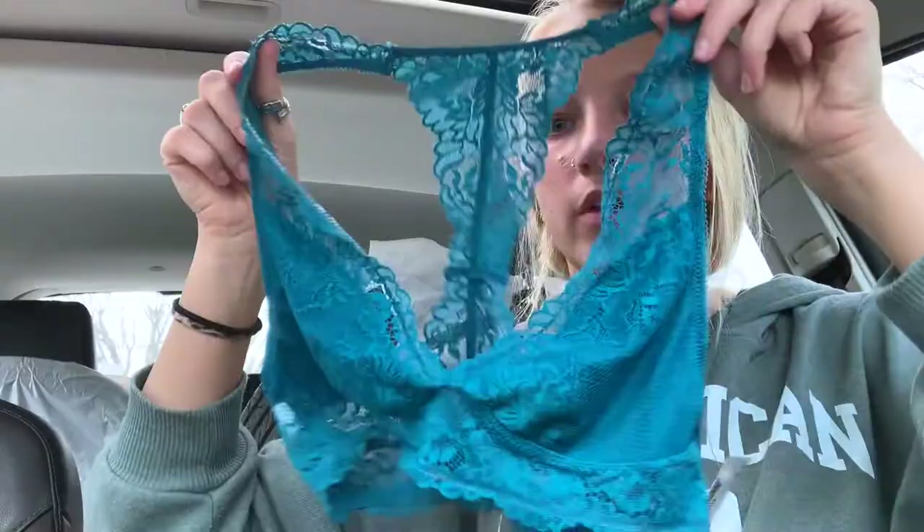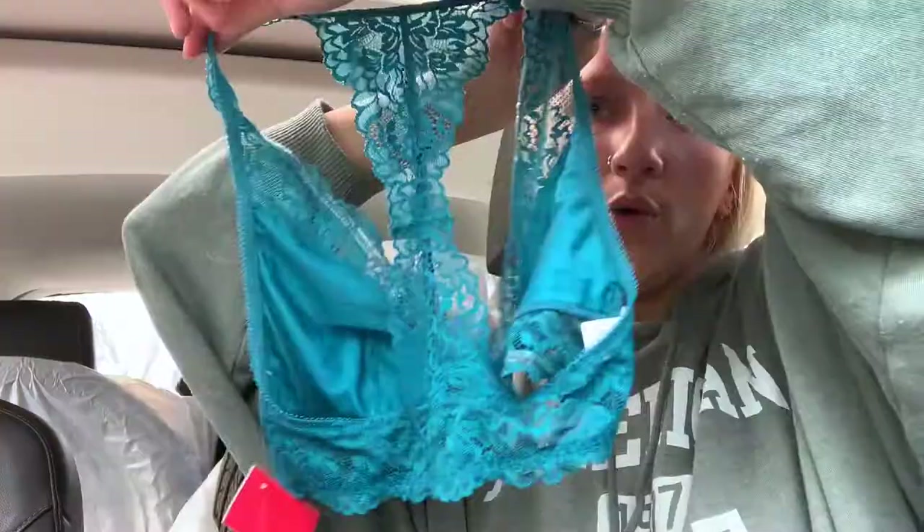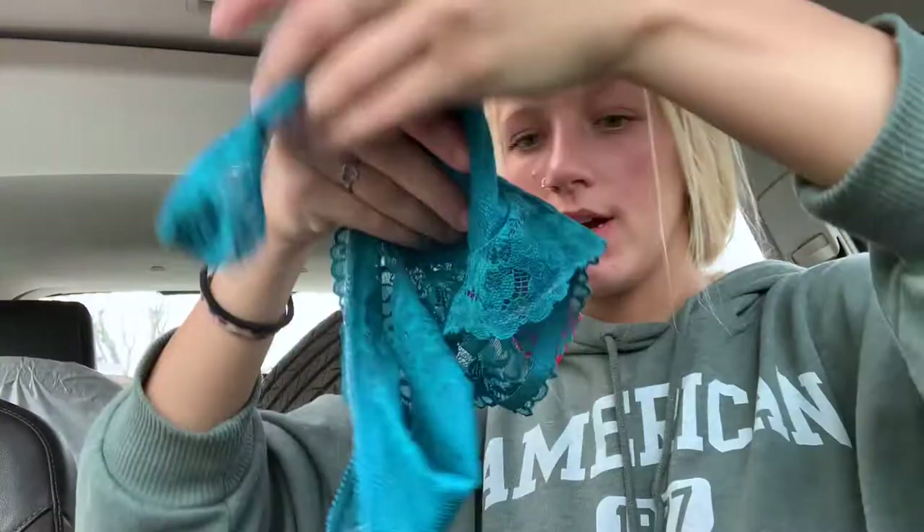Then I got another bralette — this is so cute. It's this royal blue color. What I love about it is it kind of looks like a halter top when I have it on, which means I can wear it with so many shirts. With bralettes I like to be able to show them off when wearing a cute shirt. The brand is Maiden Form — I've never heard of that brand before but it's super comfortable and cute, and this was six dollars.